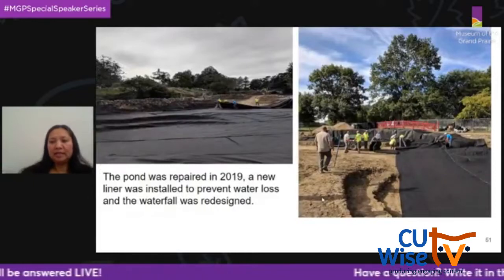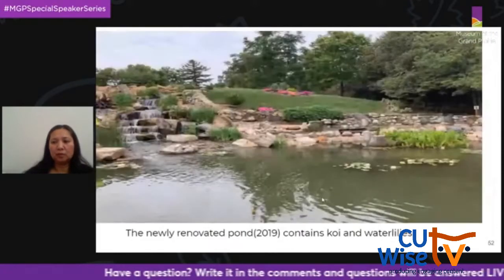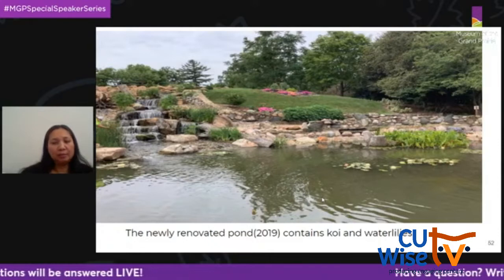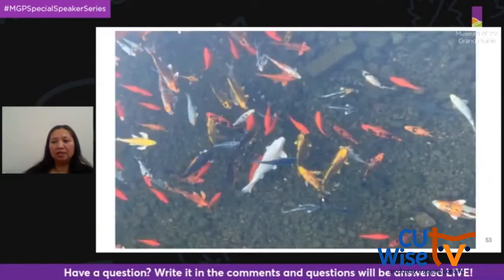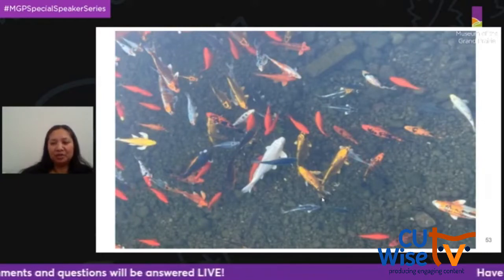In 2019, the pond underwent renovations — a new liner and pump was installed, and the waterfall was redesigned. The koi in the pond can now overwinter because of the renovations. When the temperature is less than 50 degrees, the koi's metabolism slows and they don't need as much food. Keep your Cheerios at home until spring when it's okay to feed them again — they are given special food by the staff during the wintertime.